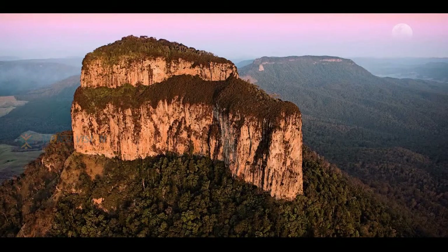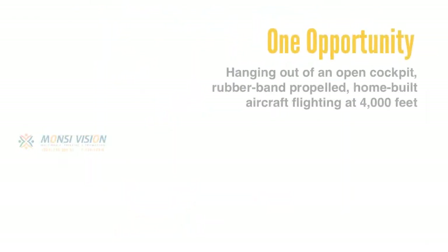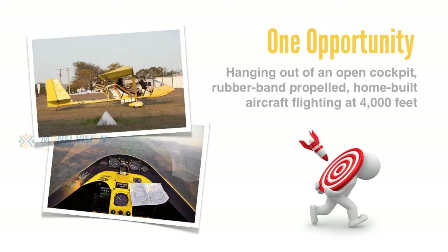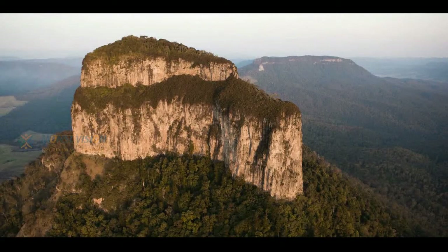Here's the perfect example of the role creativity can play when things just don't go right on assignment. At first, this photograph may appear to be quite straightforward, but in reality it's not — because I only had one opportunity to capture this photograph, hanging out of an open cockpit, rubber band propelled, home-built aircraft flying at 4,000 feet. By the time we reached our remote destination, we only had enough fuel for one pass before we needed to head back to the airfield. After planning to photograph Mount Lindsay at sunset, the reality was we actually turned back half an hour prior to make it back before dark, ruining any chance of capturing the perfect sunset. So what I actually captured was this — and whilst the perspective is impressive, the photograph is not, and unfortunately a reshoot wasn't on the cards.